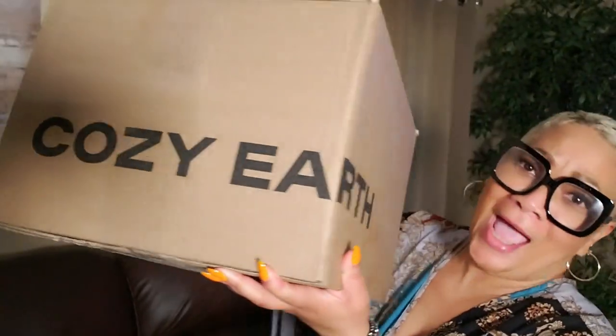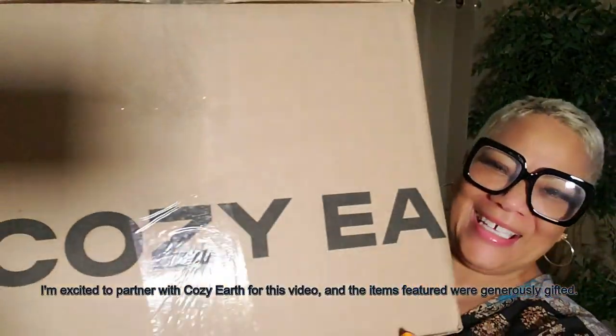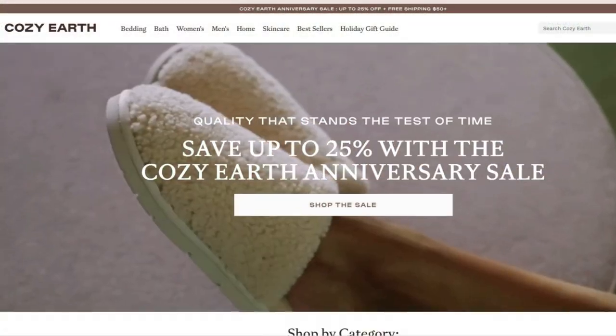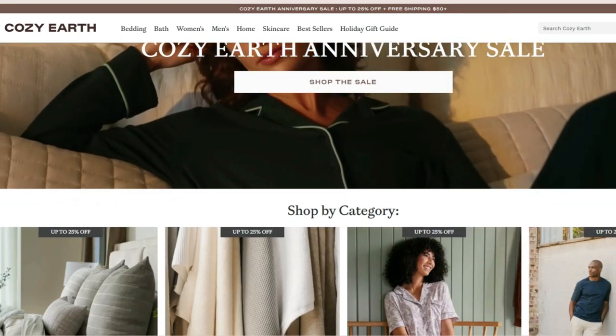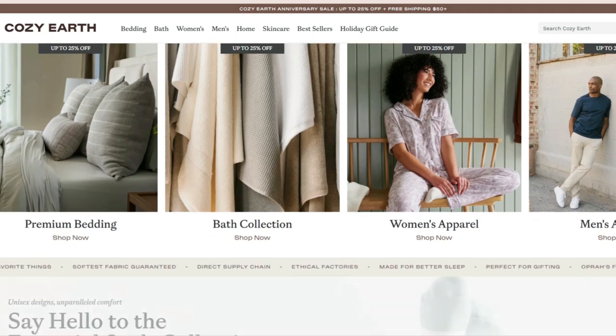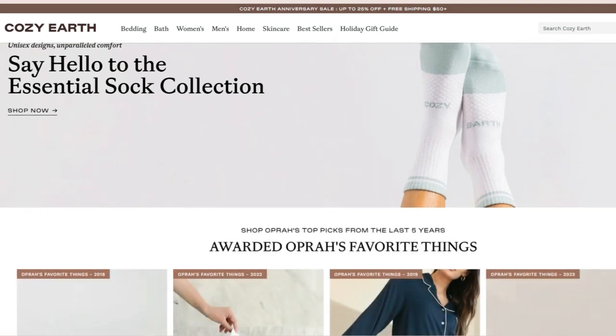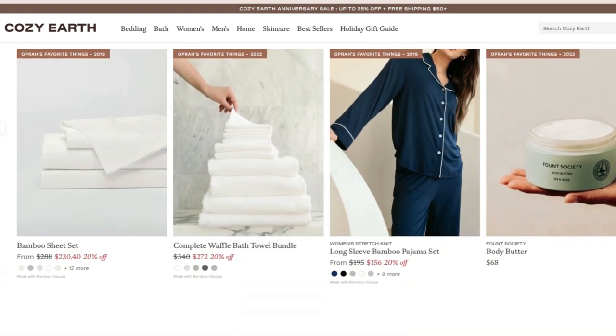Hello my beautiful angels, I am so excited today because I just received my very first Cozy Earth package and I cannot wait to show you what's inside. When Cozy Earth reached out to me, I said yes for goodness sakes. In case you didn't know, Cozy Earth is a luxury brand I've been hearing so much about, especially since it's been featured on Oprah's Favorite Things — and not just once, she featured it five years in a row, so that speaks volumes.